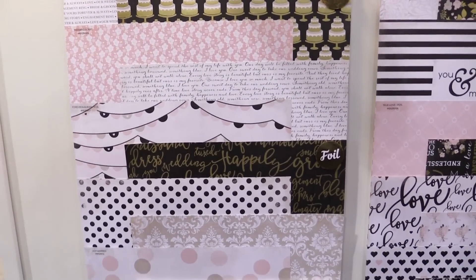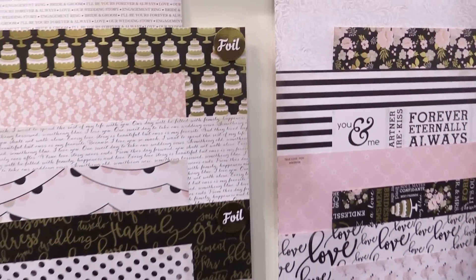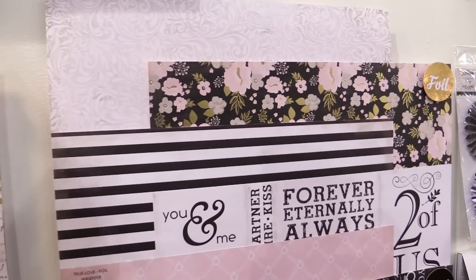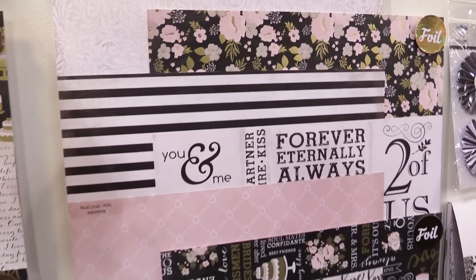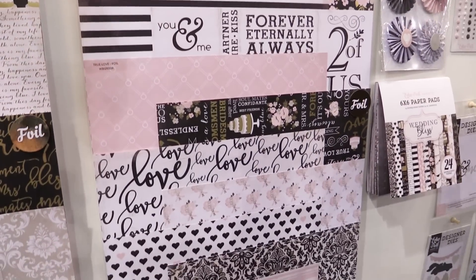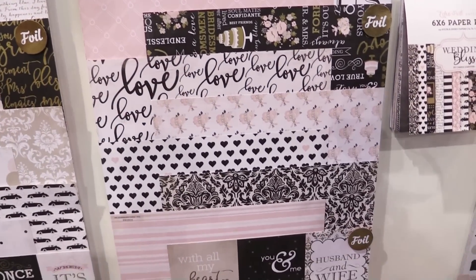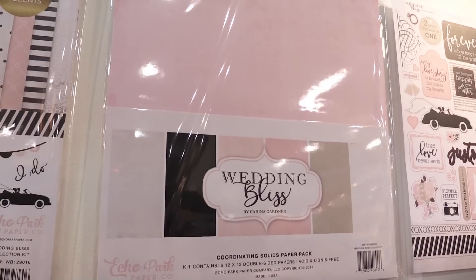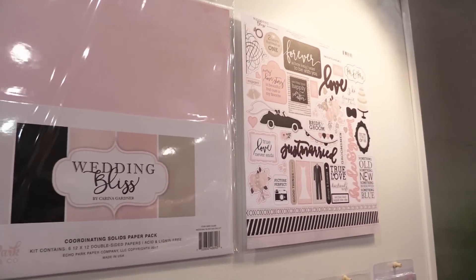Half the papers have these foil elements on there and this is just perfect for wedding. It's a very elegant line. It has 12 papers. It has the collection kit. And look at this really nice solids pack. And we have the stickers for it.